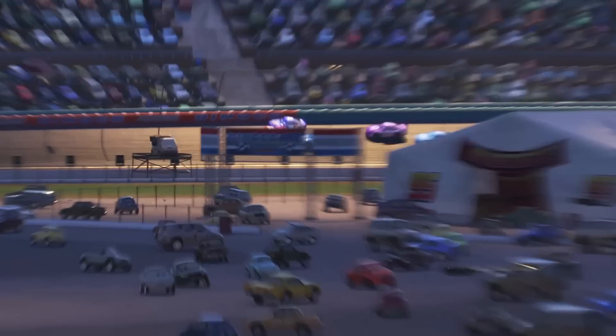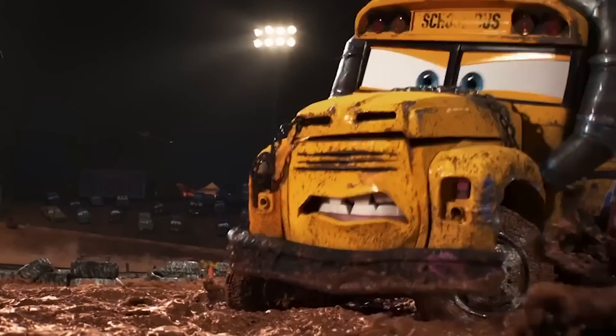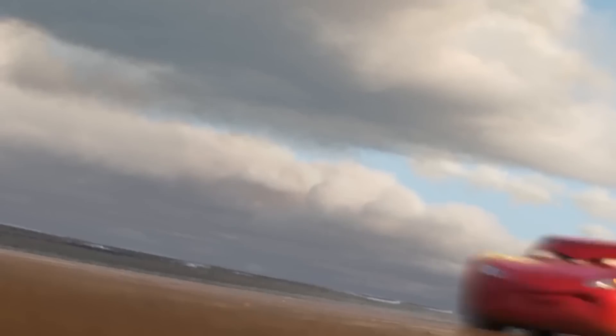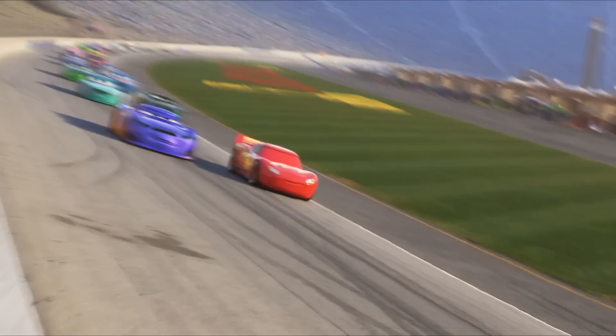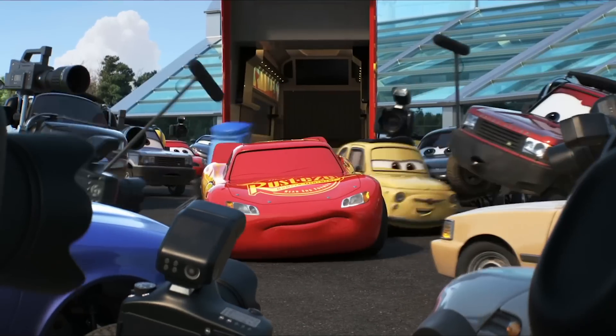Cars 3 brings back Lightning McQueen for the third instalment in Pixar's Cars Trilogy, and like all Pixar films, it's loaded with Pixar and Disney easter eggs like The Pizza Planet Truck and Cinderella's Carriage. Yippee-ki-yay, movie lovers, it's Jan here, and in this video I'll be revealing where all the usual Pixar easter eggs, including A113, are hidden, as well as uncovering some more obscure ones and how the movie fits in with the Pixar theory.